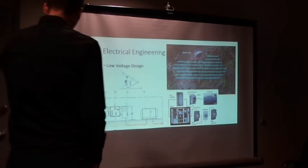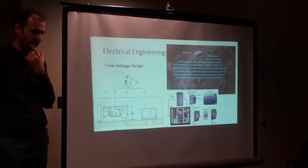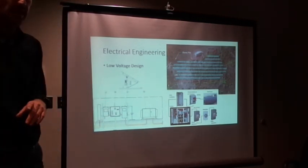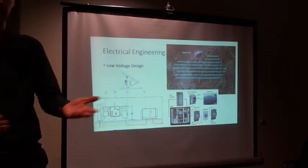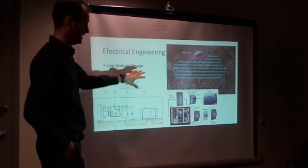Before going further, I'd like to give you a little introduction to electrical engineering inside the system. I can divide electrical designs into two main categories.